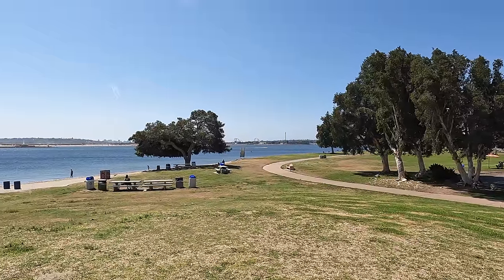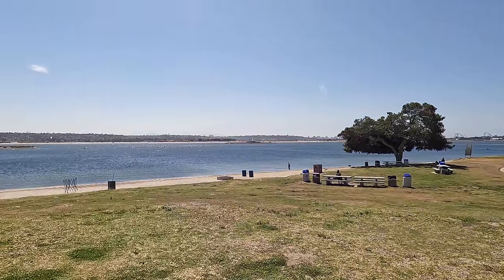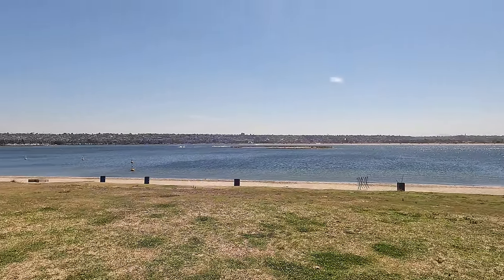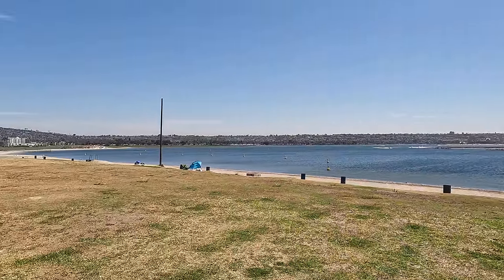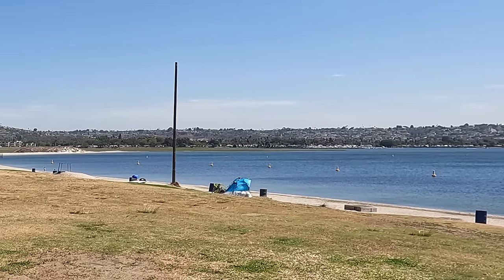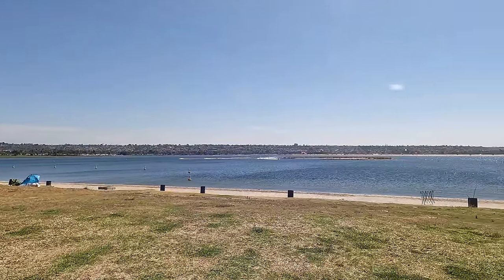So here's Mission Bay. That's SeaWorld off in the distance. A lot of people don't realize this, but Mission Bay is completely man-made. This was marshland up until the 1940s, when they decided they wanted to make this a tourist attraction and began dredging it. That land over there is protected marshland. All the islands out in Mission Bay are also man-made, of course, since the bay itself is man-made.